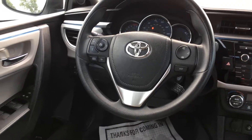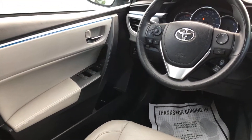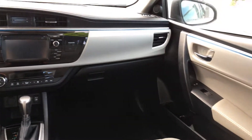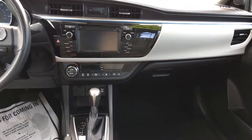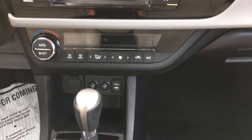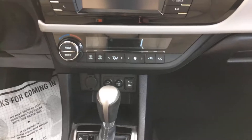It has power locks and windows. They've also added heated seats to both the driver and passenger side. Your heated seat controls are located just in front of your shifter, next to your USB and auxiliary port and your 12-volt outlet. It has a high and low setting.